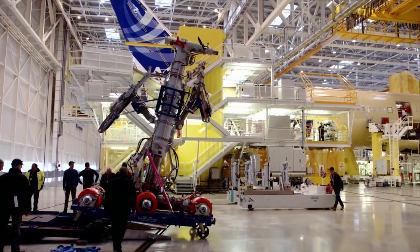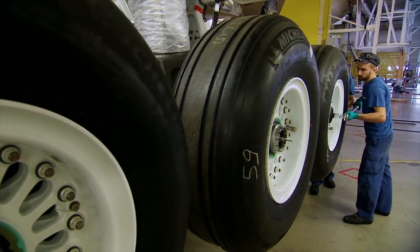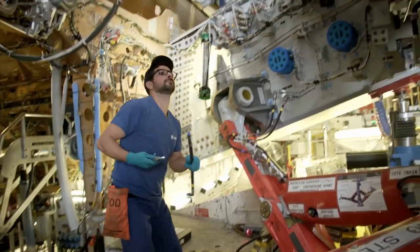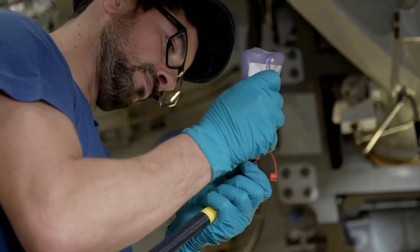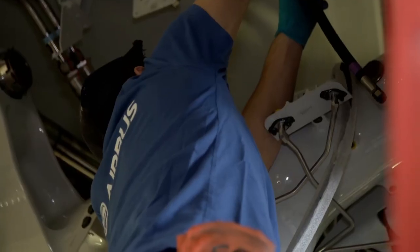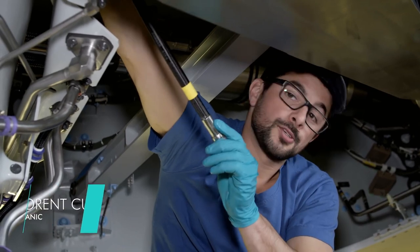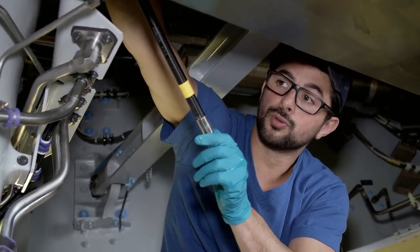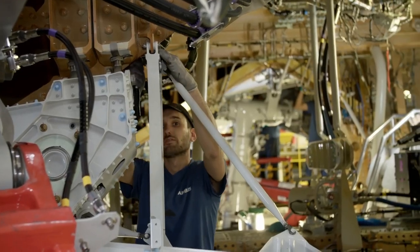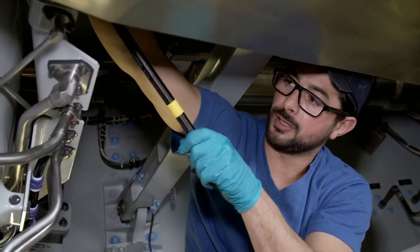The main landing gear of the A350-1000 consists of two six-wheel bogies, which during landing must support a weight of up to 233 metric tons. Following installation, Florent Coubereau and his colleagues connect the hydraulic lines that control the landing gear, using a combination of adhesive and bolts. Florent was formerly a bricklayer before applying for a job at Airbus. He says: "Airbus is the biggest employer here and they started this new program with the A350. They were recruiting, so I decided to try my luck. After the interviews, I was given training, passed the exams, and was assigned here to Station 40."